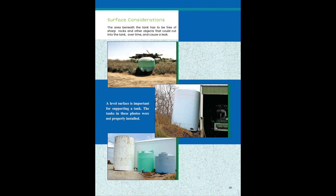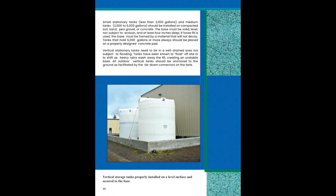A level surface is important for supporting a vertical tank. The tanks in these photos are not properly installed. This slide shows vertical storage tanks properly installed on a level surface and secured to the base. A tank pad is customary for placing tanks on a rough surface.